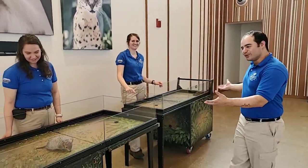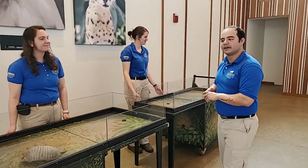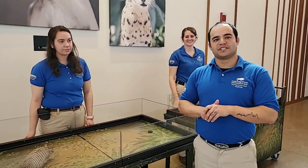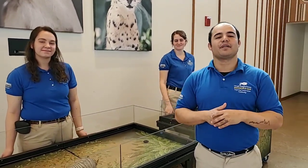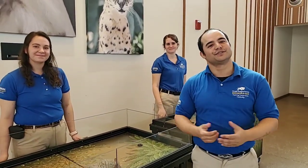Hope you guys learned some really cool things about two of my favorite animals here. Thank you for joining us again. Come see us tomorrow and every other weekday at 11 a.m. Thank you for supporting Brookfield Zoo. Have a wonderful day.